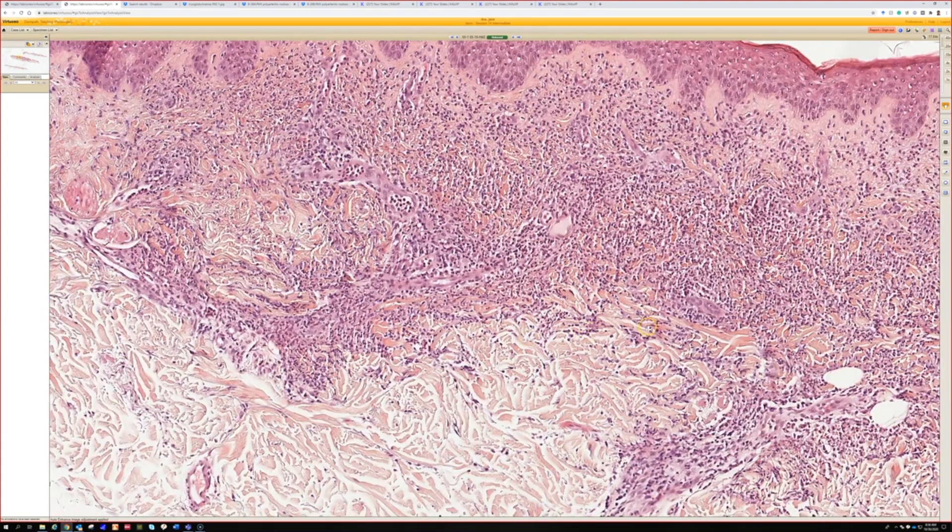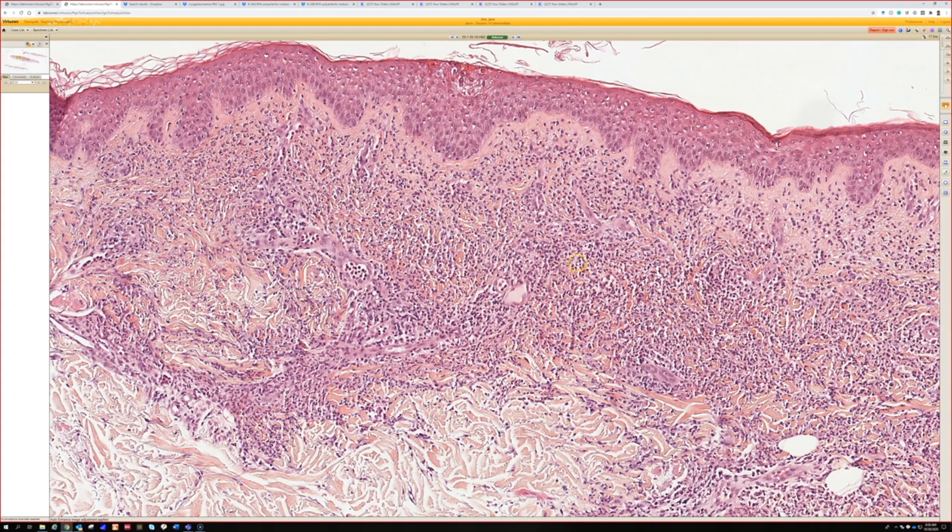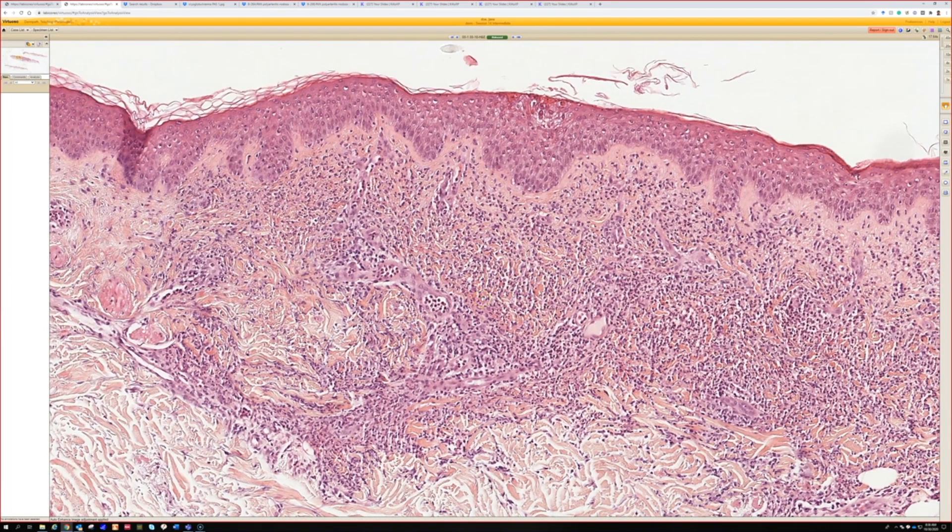We don't have an example of histiocytoid Sweet's today, but sometimes Sweet's can look more like histiocytes than neutrophils, and those cases can closely overlap leukemia cutis — they're very challenging. The best way to conceptualize histiocytoid Sweet's is that they are not actually histiocytes; they are neutrophils, just younger, left-shifted neutrophils. Instead of having well-developed multi-lobated nuclei, they look more like a band or a left-shift neutrophil with a single nucleus. They stain like neutrophils but look like histiocytes because they're not fully developed. That's where overlap with leukemia cutis arises, since myeloid leukemia involves really primitive neutrophil precursors, and the staining and morphology can be very similar.